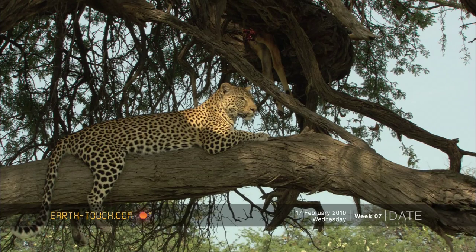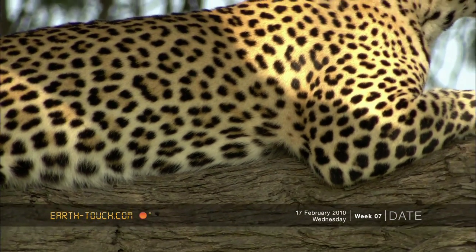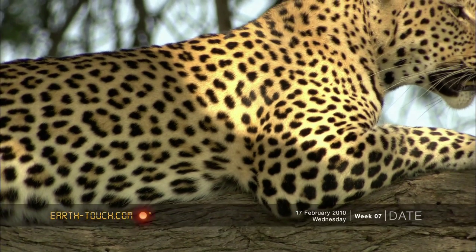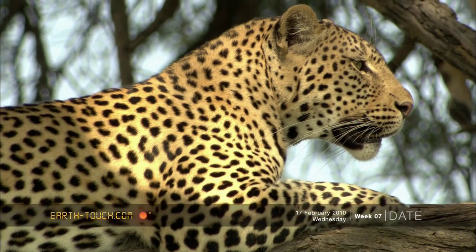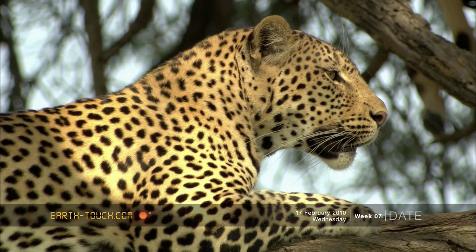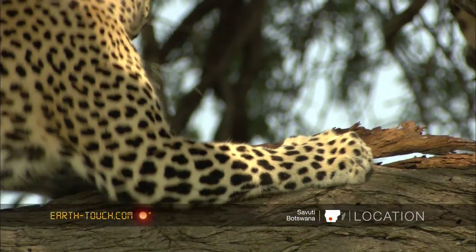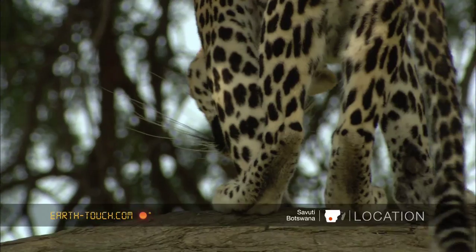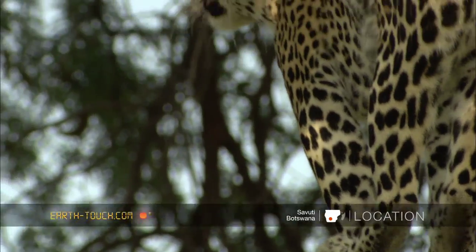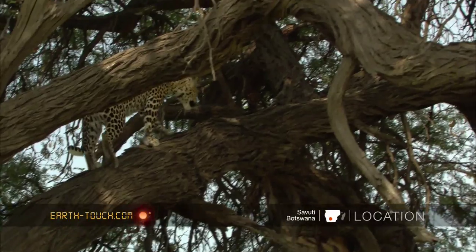It was an incredibly pretty leopard. One thing I've noticed with these leopards compared to the ones in Muremi is that their ears seem to be slightly larger. Some of the leopards in Muremi have almost no whisker patterns at all, whereas these leopards in Savuti have very dark faces and a lot of spots.